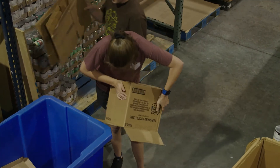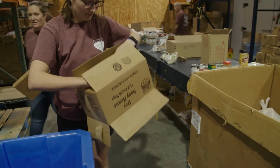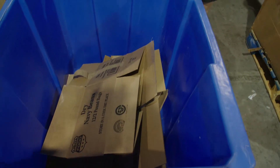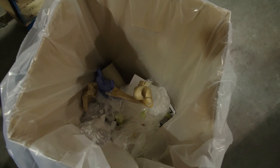As you are working, the cardboard and plastic will start to pile up. Please have a few people be responsible for recycling and flattening cardboard and throwing away plastic. Large bins for recycling and trash cans for trash will be provided.